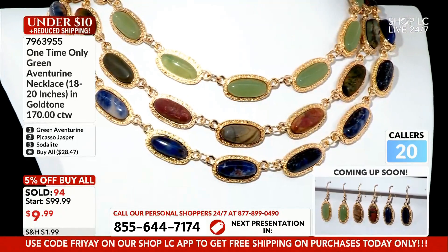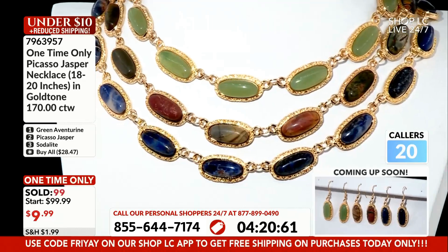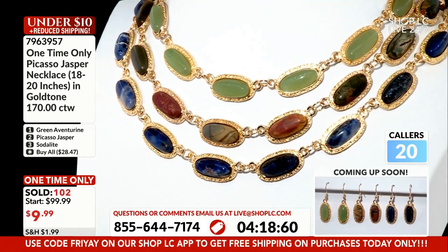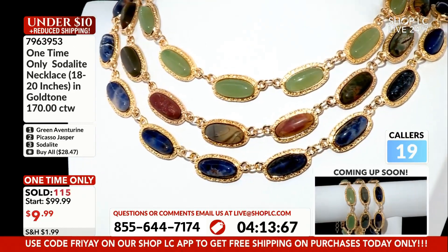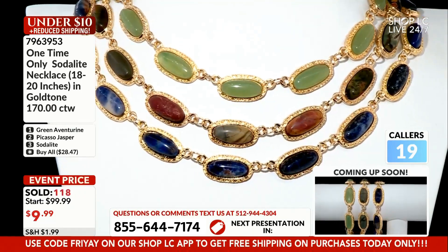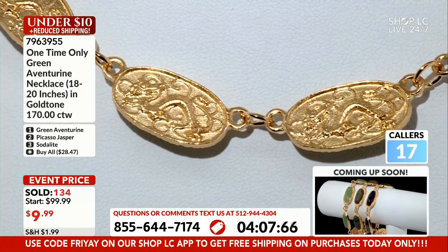Let me put my designer hat on real quick. If you love these, I think they would be amazing down to the waist or above the waist. You can get three of these and connect them together. I like that idea a lot. And you're going to wish you did after you see them. You're getting them for nothing.